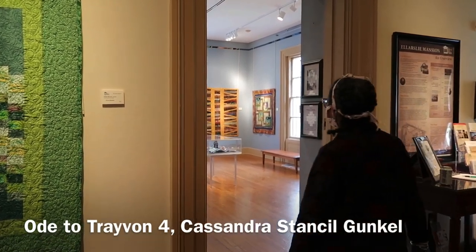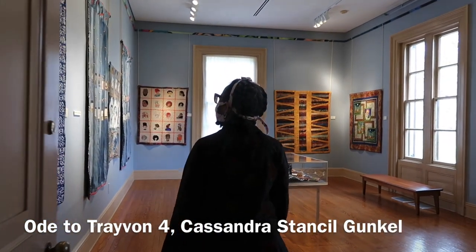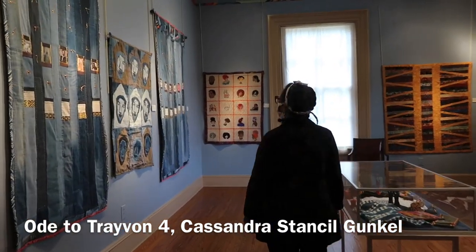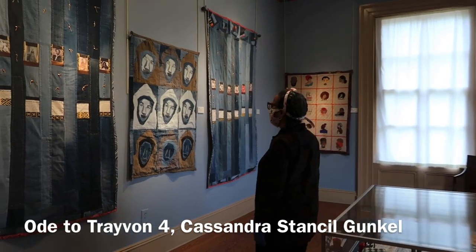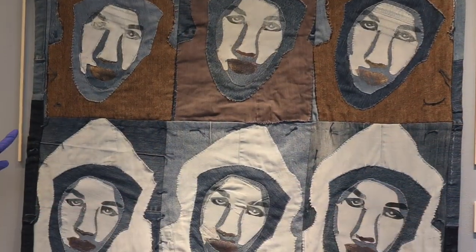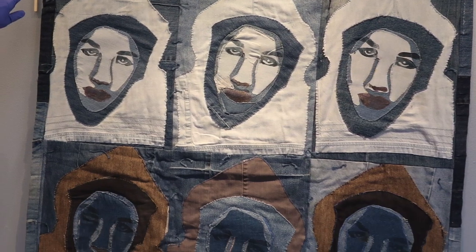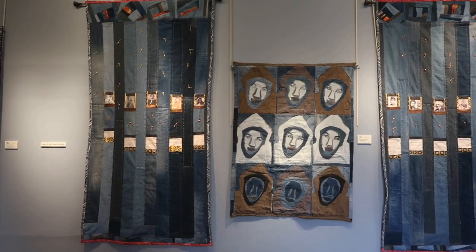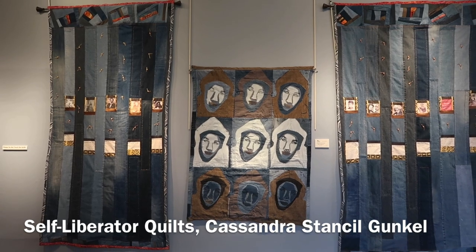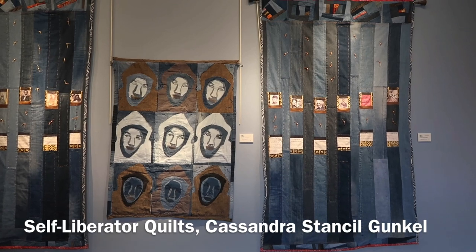In Cassandra Gunkel's Ode to Trayvon IV, you see several things immediately: scale, color, and content. She uses the portrait of Trayvon Martin in a block format, using four large images of Trayvon as the world saw him — a young black male in a hoodie — before he died. When you walk into the Malloy Gallery, the quilt stands out. The quilt was purposely placed in between her self-liberator quilts, a large format quilt in two pieces of images of African American historical freedom fighters.